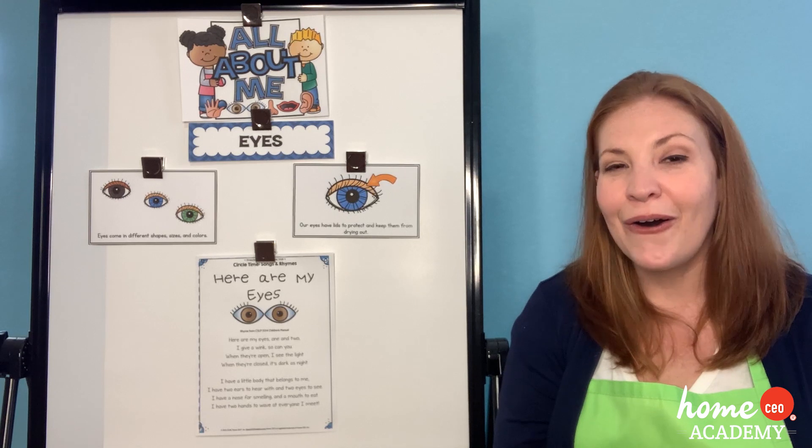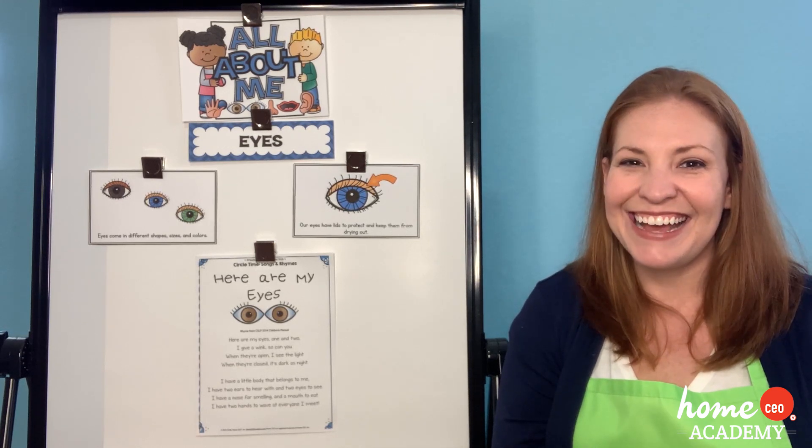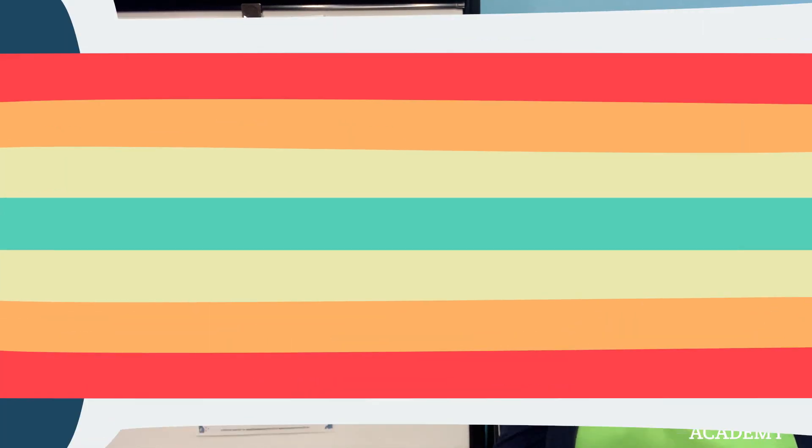I hope you had fun learning all about your sight and eyes this week. Now let's head over to the desk with Teacher Mariah for our wake-up warm-ups.